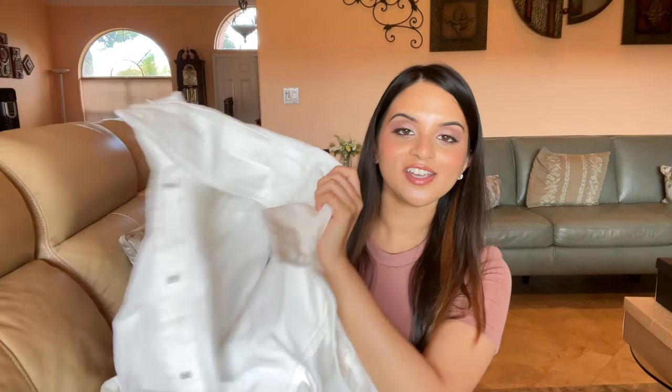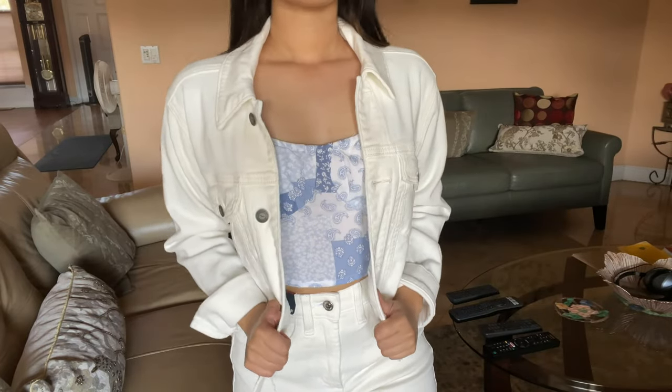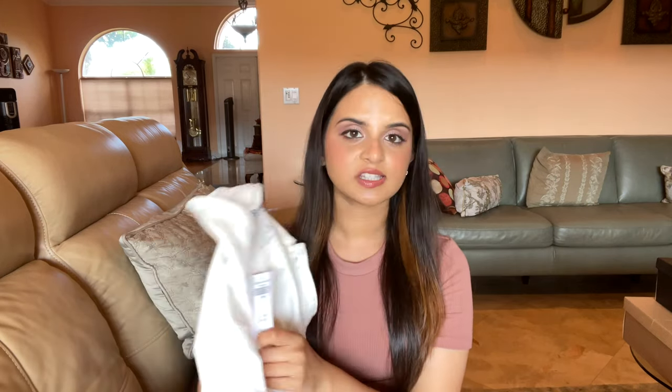Moving on from Paxton, we're going to Hollister. I don't normally shop there — it's not a store that comes to mind when I'm thinking about purchasing clothes. I kind of just walked by, saw some stuff in the display, and thought I'd check it out. The store was 40 percent off the day I shopped there, and I found a couple of really cute items. I did purchase another jacket — this is a white denim jacket. I've never owned a white one before; it's plain white, no rips, a nice thin denim material so I don't think it'll make me overly hot.